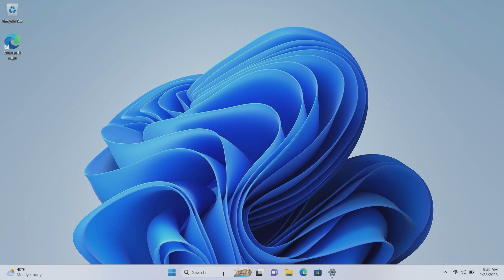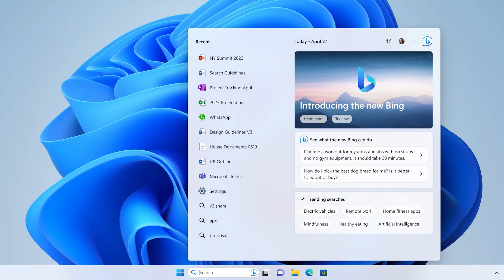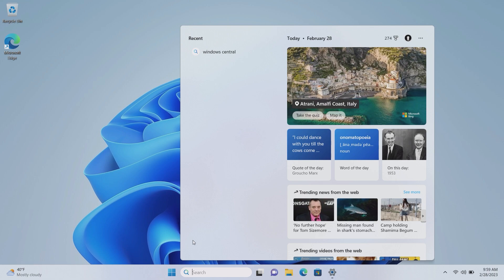Microsoft is announcing that Bing Chat is coming to Windows search, though it's not deeply integrated. If you load up the search landing page you will see prompts for Bing Chat that you can click into. The AI chat functionality is not integrated into Windows search itself — searching using this interface will bring up normal results. It's simply a way to quickly launch into Bing Chat via Microsoft Edge.